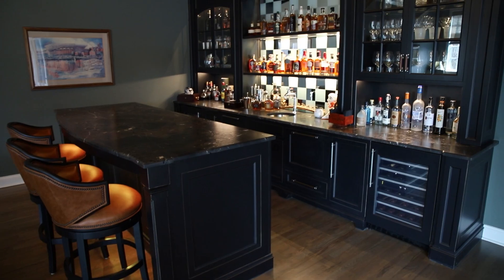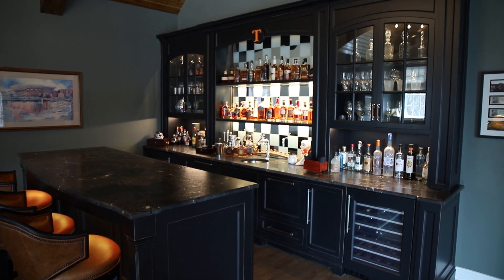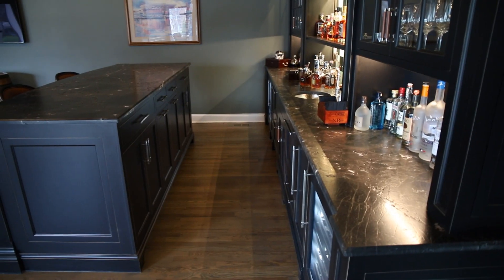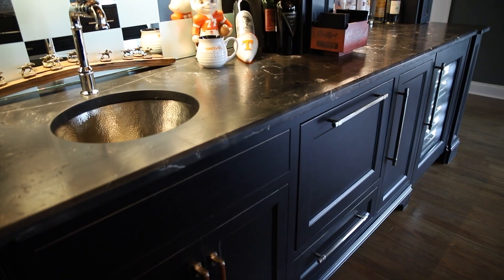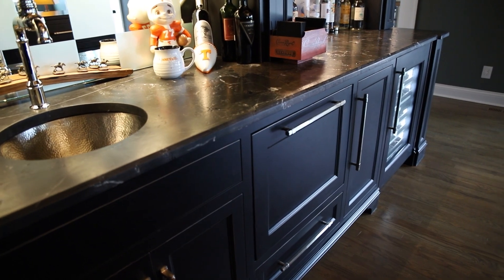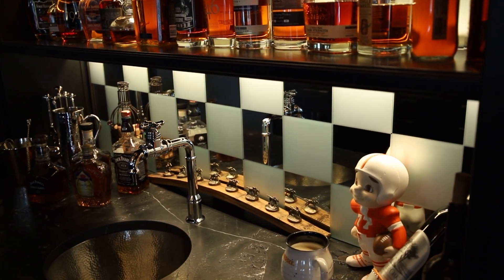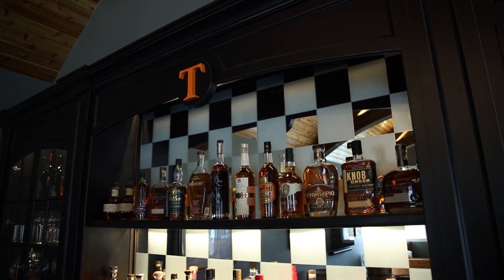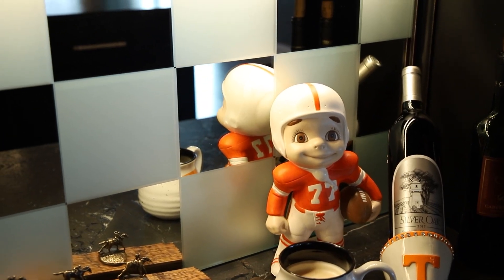It's kind of fun what we do — we sit and consult with customers and find out about their passion. I was drawing on my museum experience, where we used a lot of sandblasted materials. Of course, the University of Tennessee with its checkered end zones, it just seemed natural to make that part of the background as part of the game day experience. They were open to it and it really came out as we hoped it would.